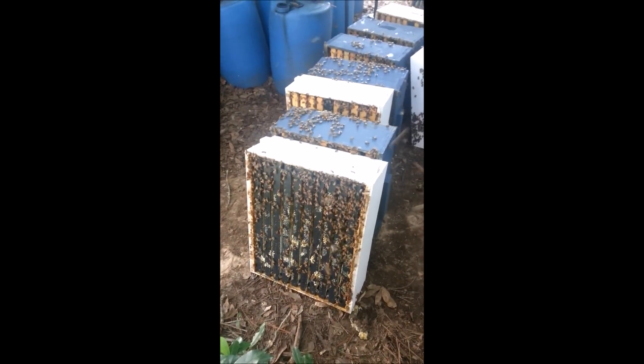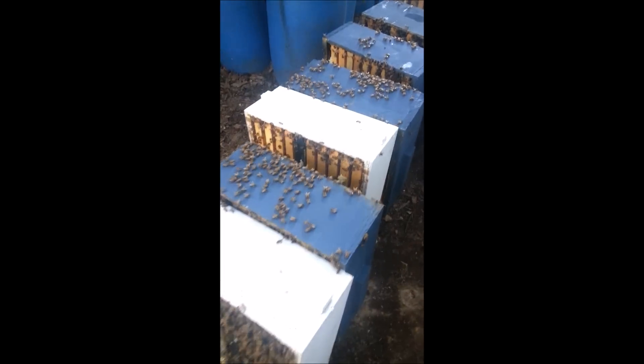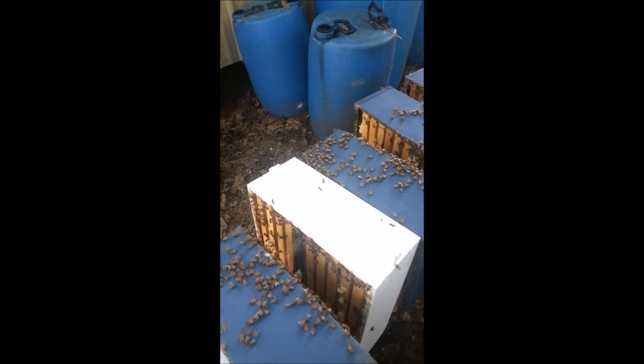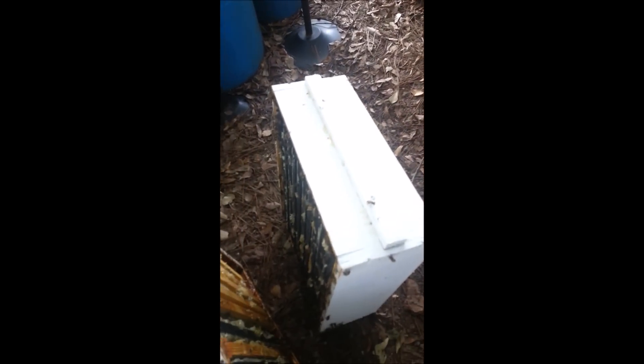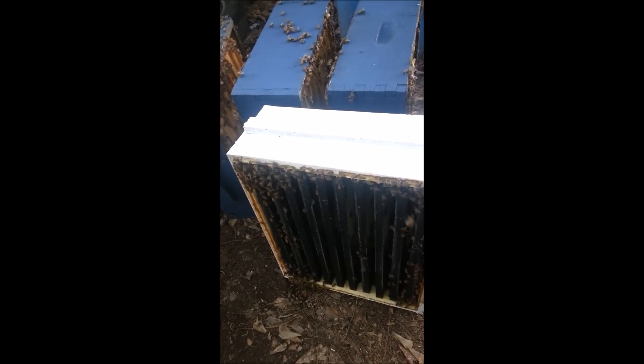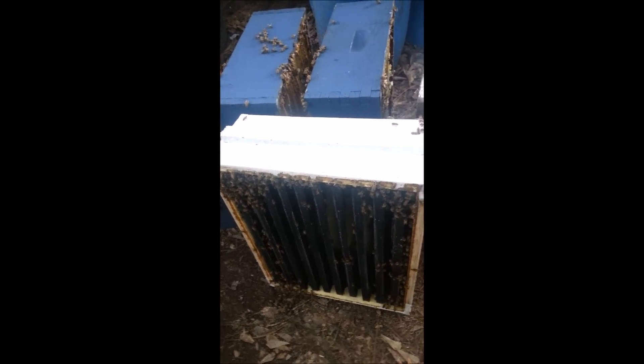The top box — box number 12 — is full of nectar, not very much capped. The blue one next in line: kind of the same thing. Third one, a little more capped but kind of the same thing. This blue one, this blue one, this blue one — that white one is like 90% capped. This white one is probably 70 to 80% capped. This is the one right above the brood chamber — it's starting to draw out, maybe 40% drawn out, and there's a little bit of nectar and just a very few eggs actually.